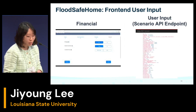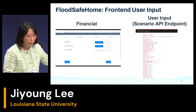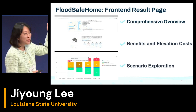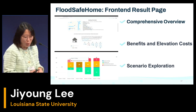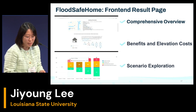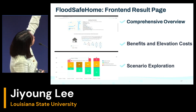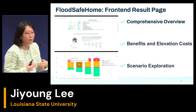We also have a financial page, and we collect all the information through the API endpoint. The front-end result page of FloodSafe Home offers a comprehensive overview of freeboard cost analysis. Users are presented with a concise summary highlighting the key benefits of their flood risk mitigation choices. Users can also use a slide bar to check their options for elevating their house and explore different scenarios.